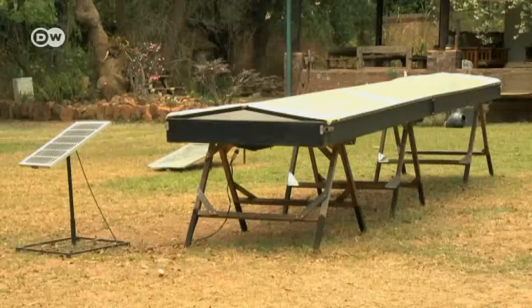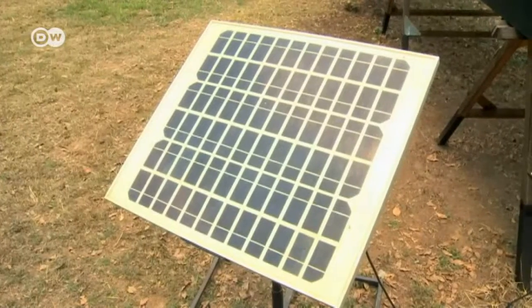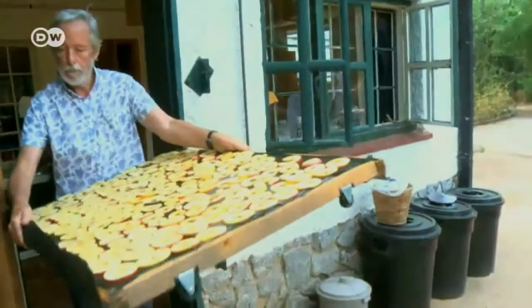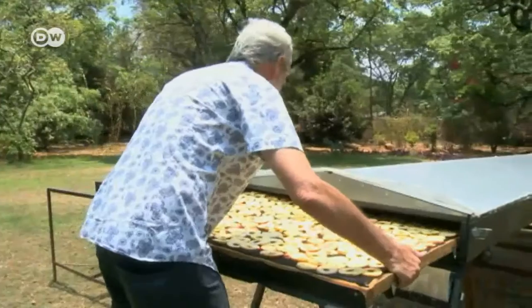That's why ecologist Newton Spicer invented the Zimbabwean solar dryer. It costs 600 U.S. dollars and is powered by the sun. Without adding to the electricity bill, it can dry fruit, vegetables, herbs, and even meat, preserving surplus produce for future use.